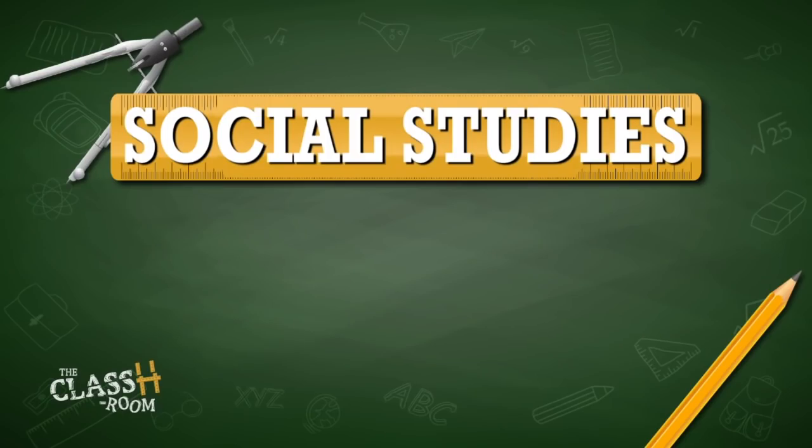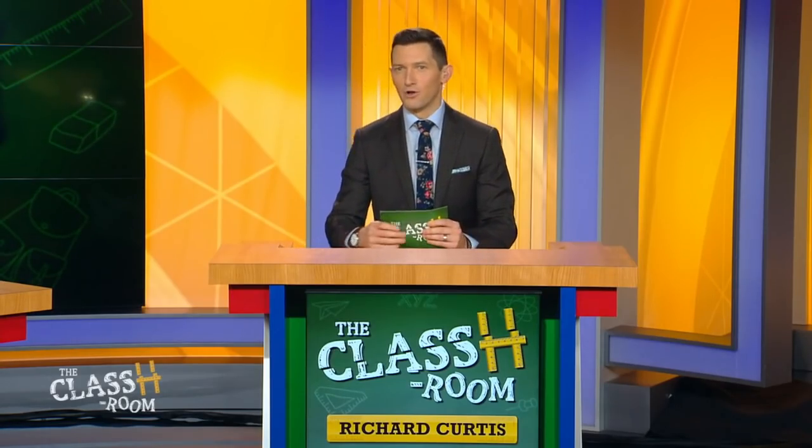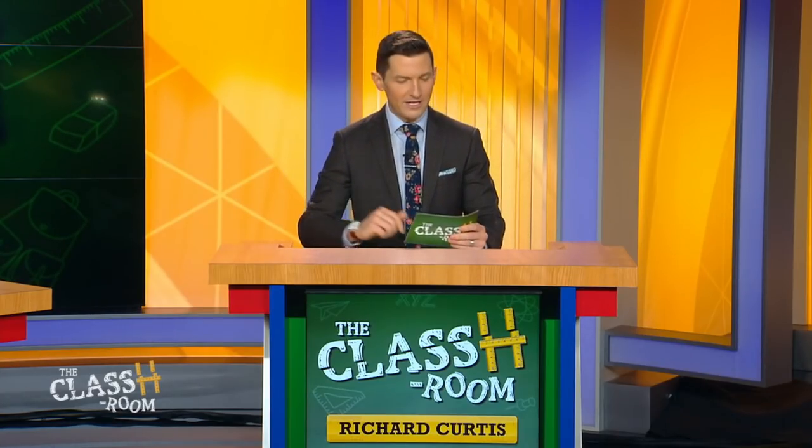We're going to start with our students who are behind right now. Social studies is your category — pass or play? Play. Along with separation of powers, what system established within the U.S. government was developed to ensure that each branch of government has ways to limit the others? Students answer: Democracy. Checks and balances was what we were looking for. No points — teachers, you get to send somebody to detention. We're going to send Taya to detention.